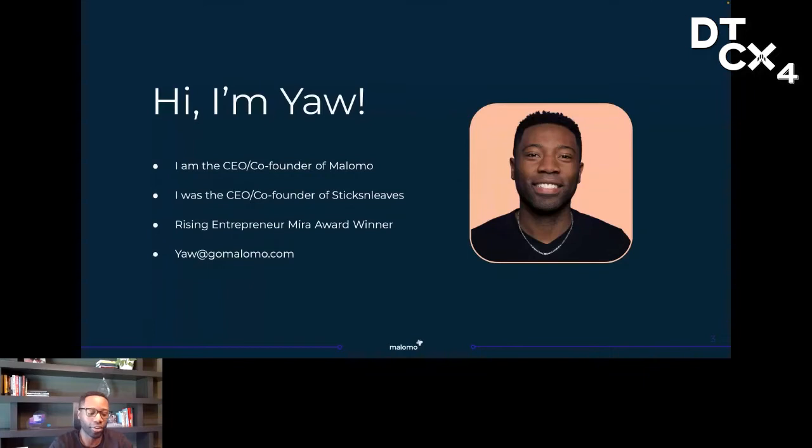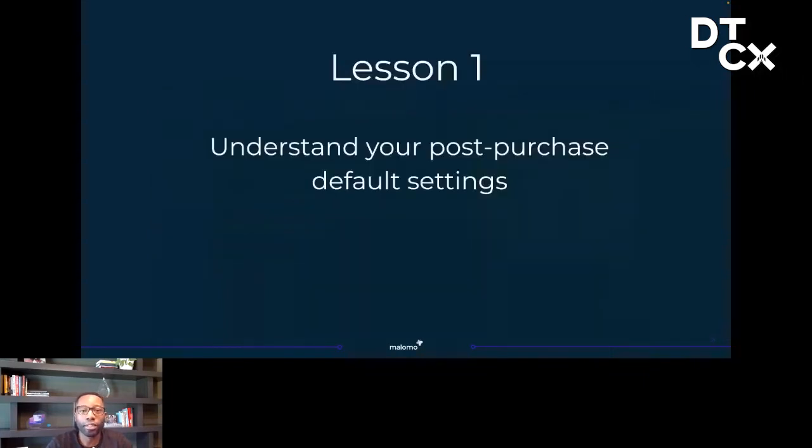That company today is Malomo. I've had the privilege of speaking with thousands of Shopify merchants over the past four years at Malomo and the prior seven years at my agency. Today I'm going to boil down those conversations into 10 lessons about post-purchase experience. So first, let's dive in. Lesson one — understand your post-purchase default settings.